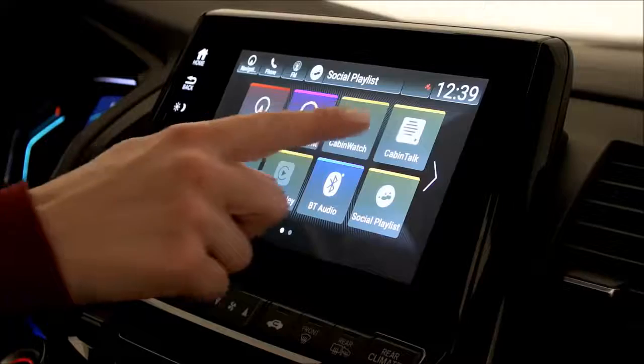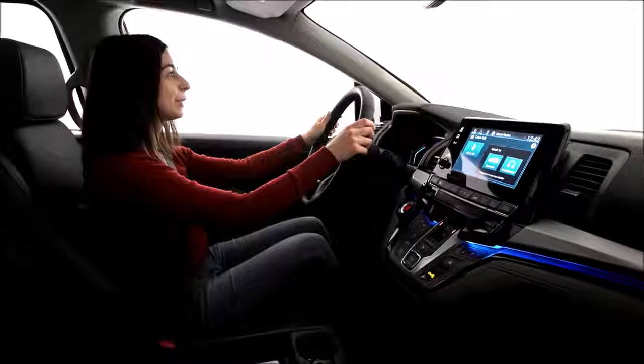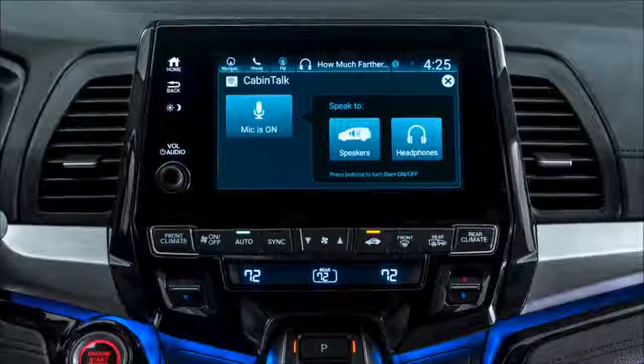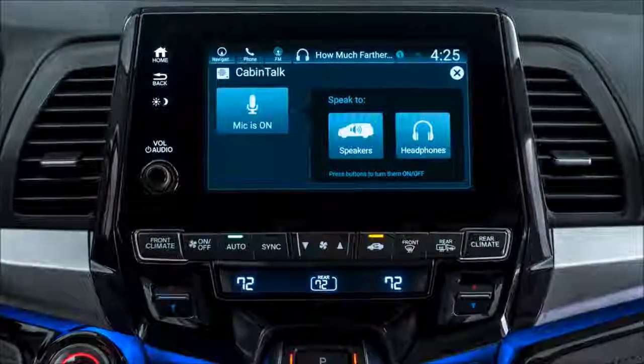Having a conversation with the kids is even easier with Odyssey's CabinTalk technology, an in-car PA system that lets mom and dad directly connect with their kids through Odyssey's wireless headphones, or through the speaker system on the line-topping Elite trim. Getting the drive-thru order for the whole family just got a whole lot faster.